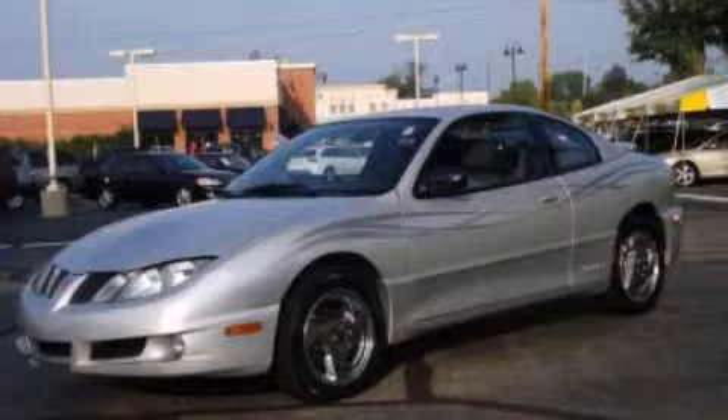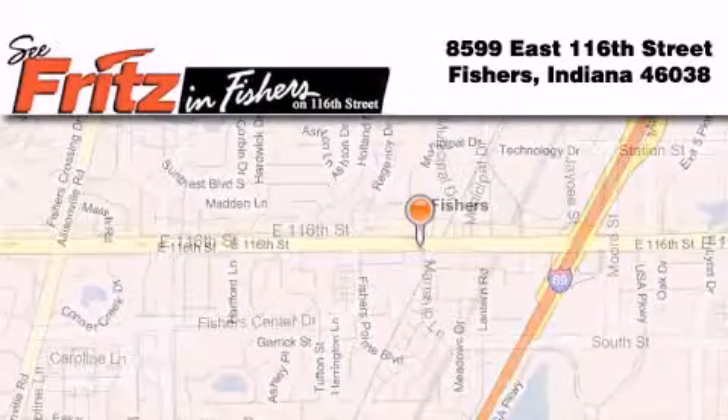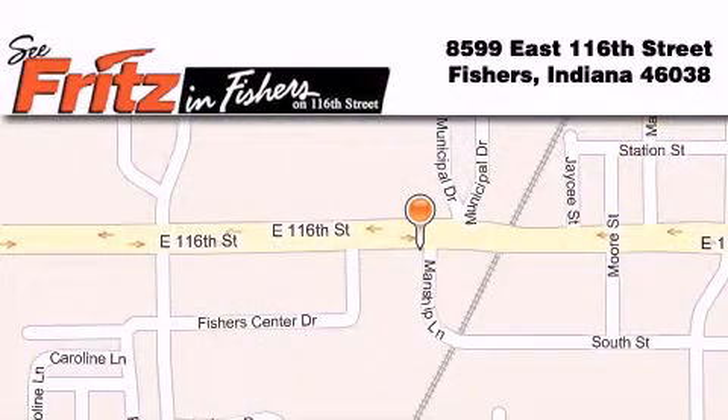Please call us today for more information on this great vehicle. Fritz and Fishers is located at 8599 East 116th Street in Fishers. Our goal is to exceed all of your expectations to ensure that you'll return for future visits.